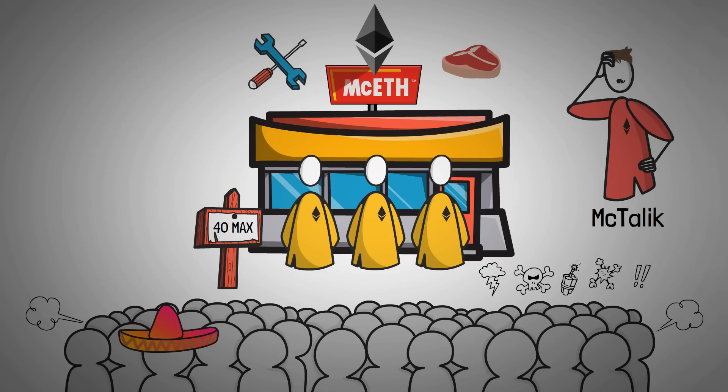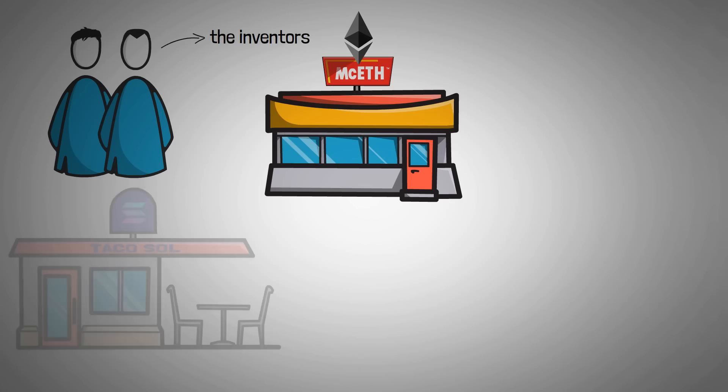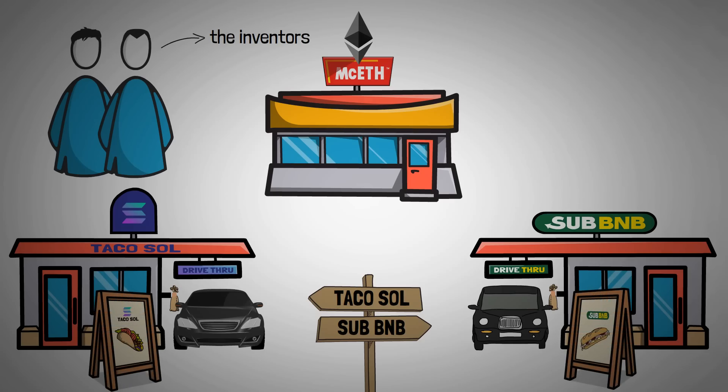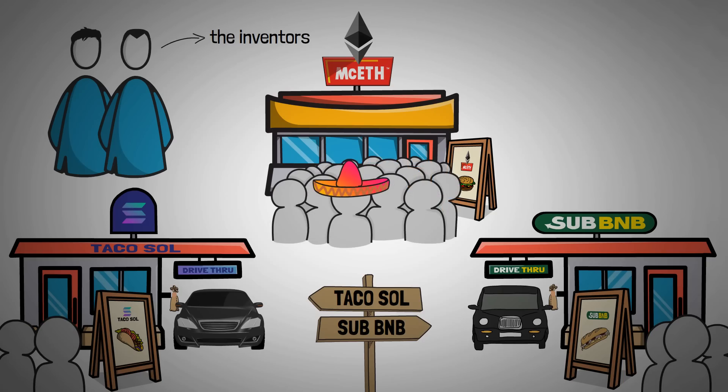From the sidelines, two inventors and one businessman were watching McEath struggle to keep up and set out to solve this problem. The inventors decided to open up completely new restaurants. So, in addition to McEath, the island of Hexaco now had a Taco Sole and a Sub B&B. These restaurants started out from scratch and gained some traction because they were new, shiny, and they had some new thing called the drive-through to serve customers faster. But their menu was different, and the majority of Hexacons still preferred the food at McEath. So although some people liked Taco Sole and Sub B&B, the congestion at McEath did not end.